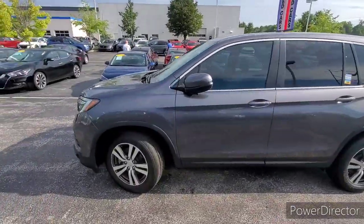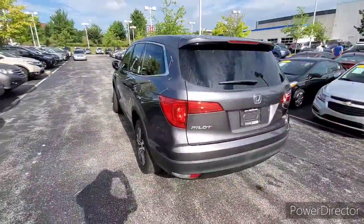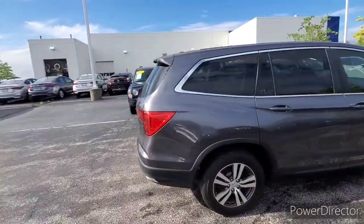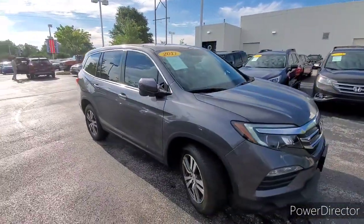It's a 2017 Honda Pilot EXL with NAV. We're going to do a quick walk around and then I'm going to get in on some details for you. The main duties of this is to point out any imperfections so there are no surprises when you get here.